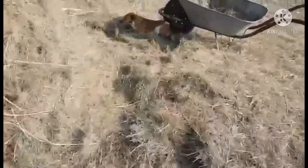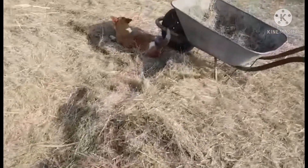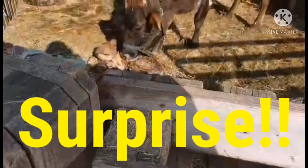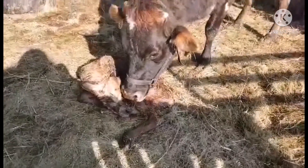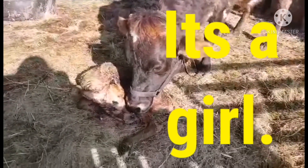Hello, everybody. I was just coming out to check on the cow and see if she's given birth yet. Looks like she has. It's a little girl.